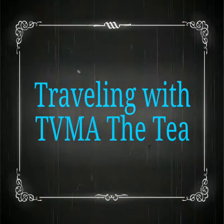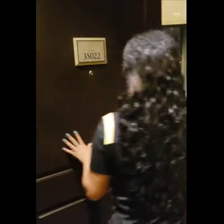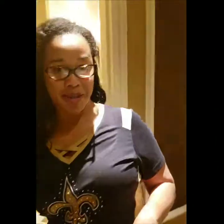You're now traveling with TVMA the T. Welcome to Las Vegas Bellagio Hotel and Casino. Come along and check out the penthouse suite. Welcome to our penthouse suite.